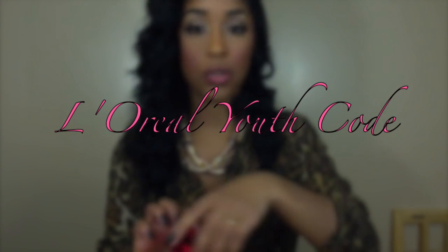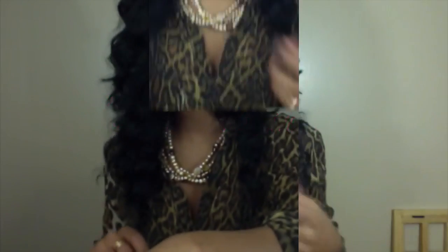I have two moisturizers that I use. I do like Youth Code, but when my skin is acting up or breaking out or just being weird, I won't use it because my skin hates Youth Code at those times. I use it when my skin is acting right and it actually likes me.